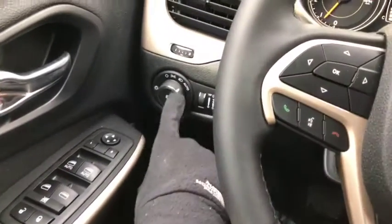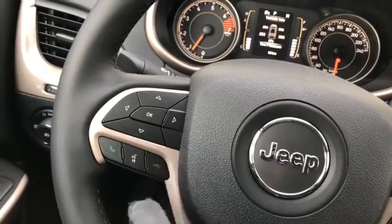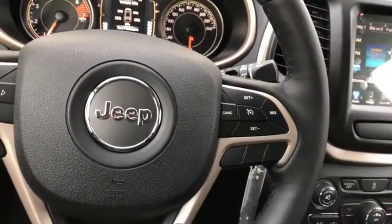Power locks and windows. Headlight controls just right here. Voice, phone, and digital speedometer controls on the left side of the steering wheel. On the right you do have your cruise control.